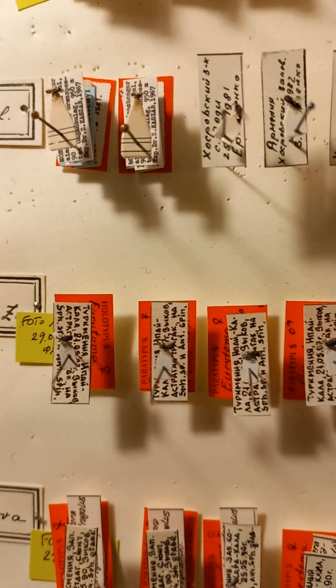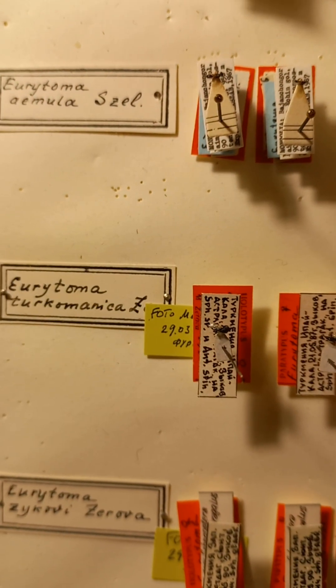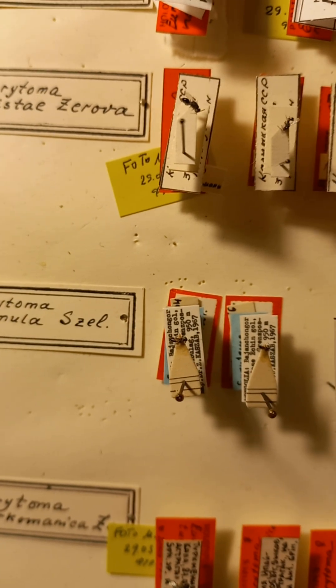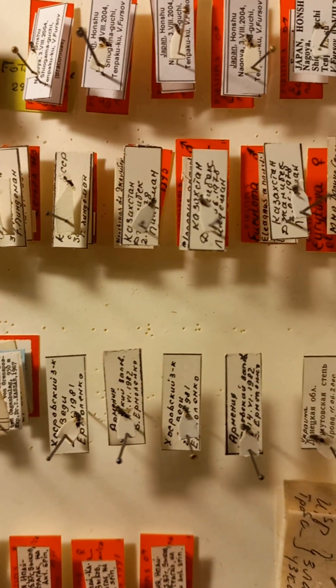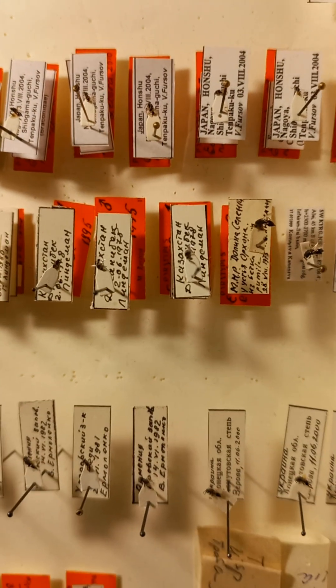Material collected in Georgia and Mongolia belongs to species Eurythoma ayemuda. A new species was described as Eurythoma eliste from Kalmykia and from Kazakhstan, with red labels — males and females, holotypes and paratypes.